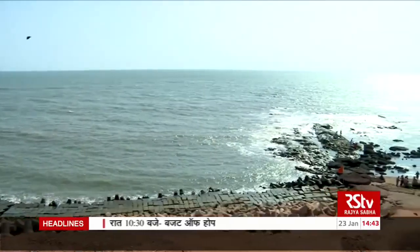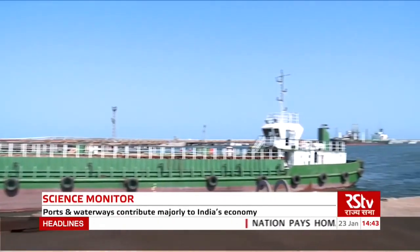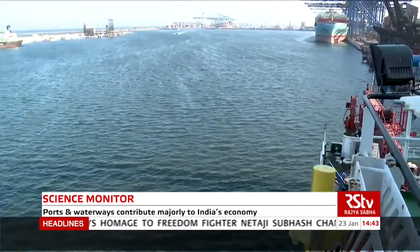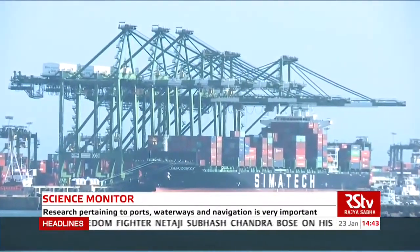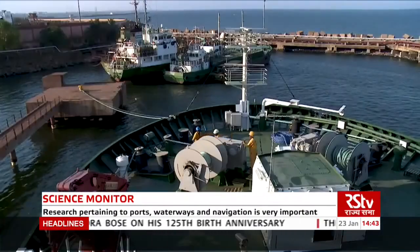India is blessed with a long coastline. Therefore, our ports and waterways contribute exceptionally to international trade as well as our economic development. This makes research on port development, waterways and navigation absolutely necessary.